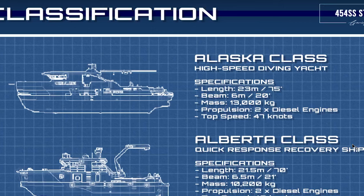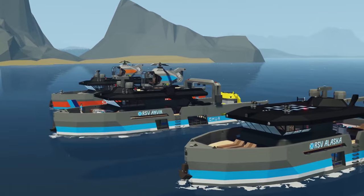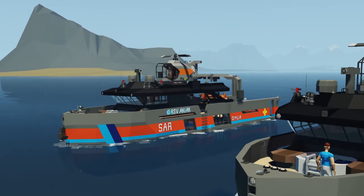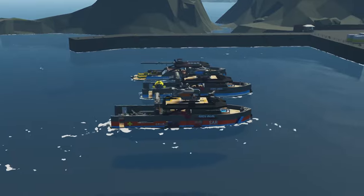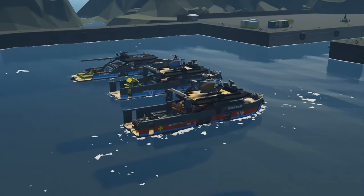It does have other purposes and functions. It has three variants: the Alaska herself, the RSV Anvik, and lastly the RSV Akiak. All three of these ships share the exact same chassis, but the difference you'll notice between them is actually in the function.